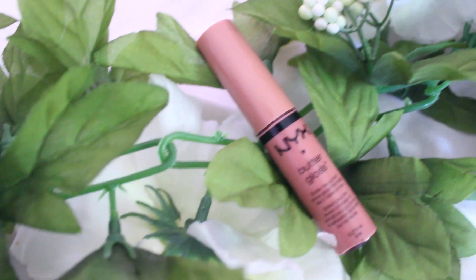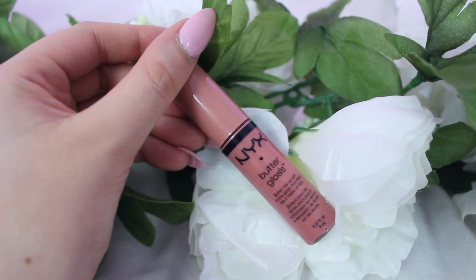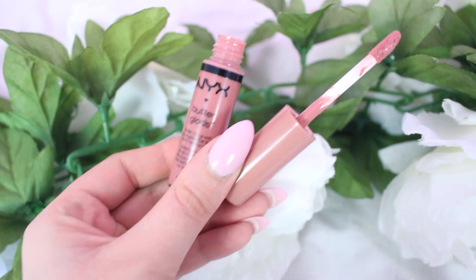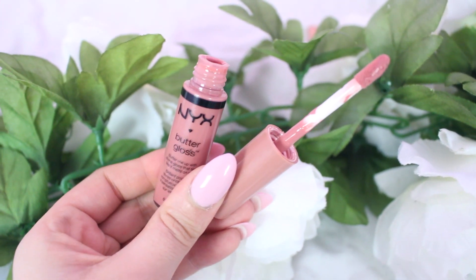The third lip gloss is the NYX Butter Gloss in Tiramisu. I've actually had this for a really long time and just started wearing it recently. It's a nude lip gloss — just glossy, no glitter specks like the others. If I'm going for more of a classic look I'll use this one. All three are super affordable and I would highly suggest you get your hands on one of them.